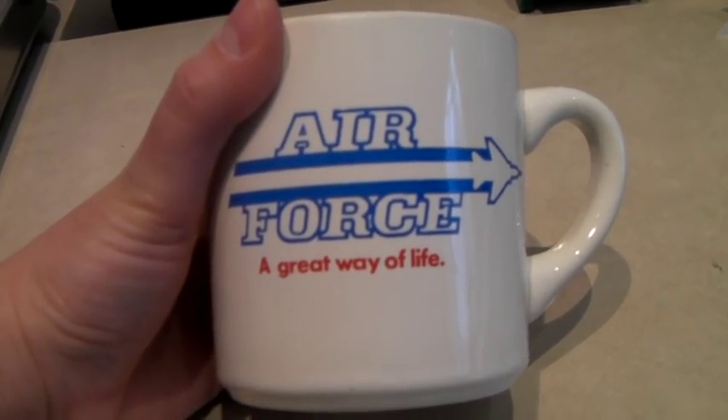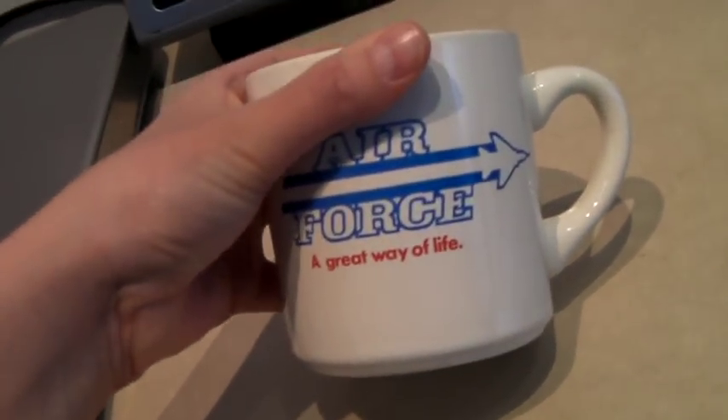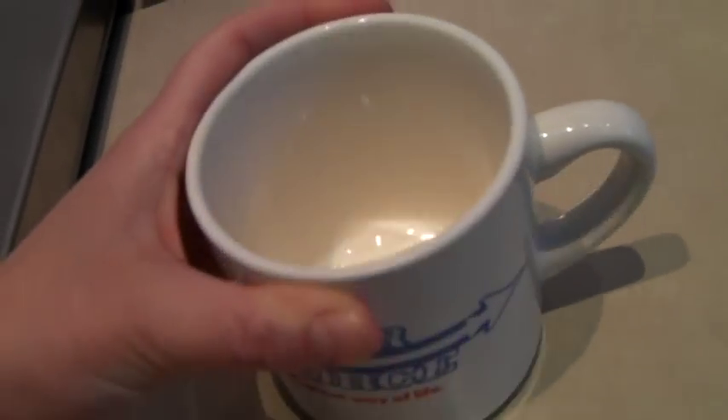This is a vintage Air Force mug. On the other side it says Aim High. I got this for free — our thrift store puts out big bins of mugs for free because they get so many. This one sold for $20.